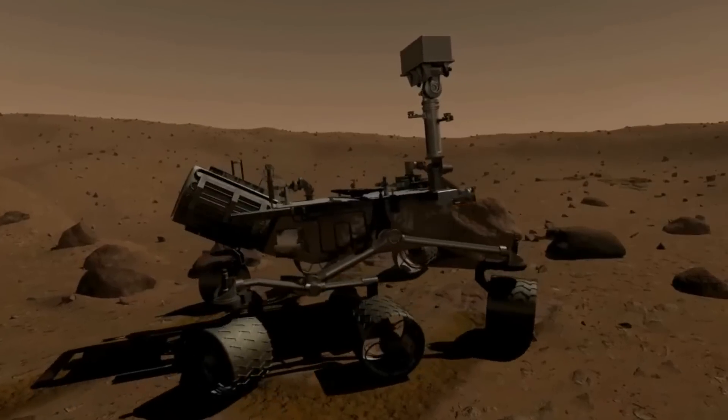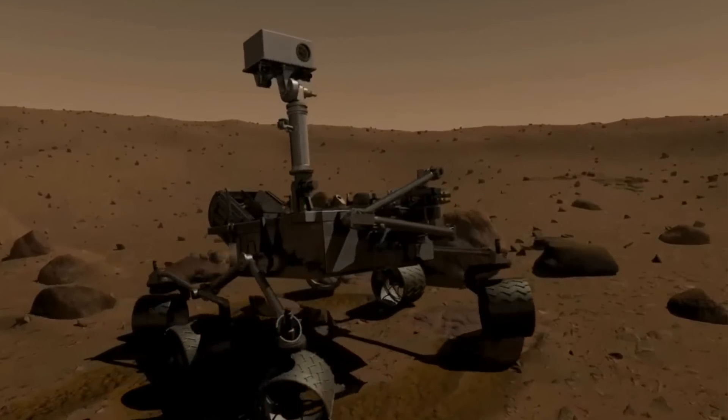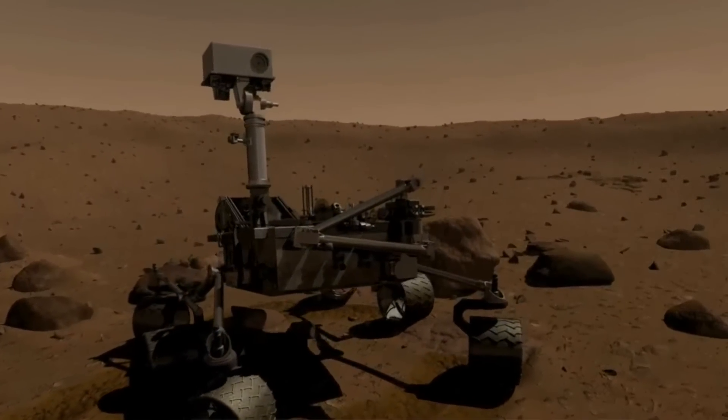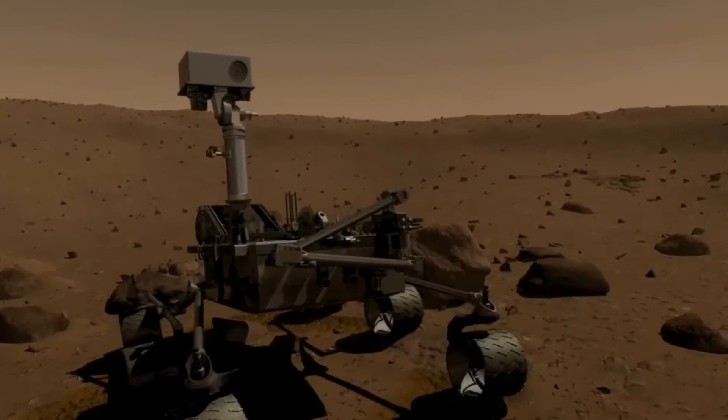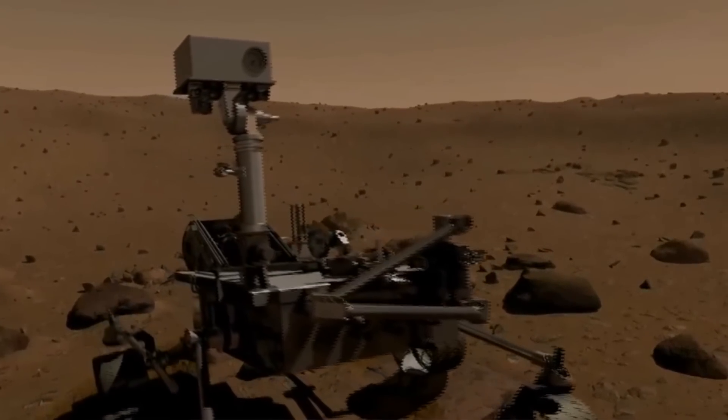It's not normal that we actually drive back where we came from with the rover. Normally we have to go forward and we have a lot of exciting things ahead of us. But this was so exciting that we had to go back and analyze this some more.